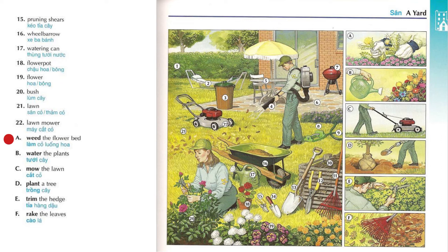Weed the flowerbed. Water the plants. Mow the lawn.